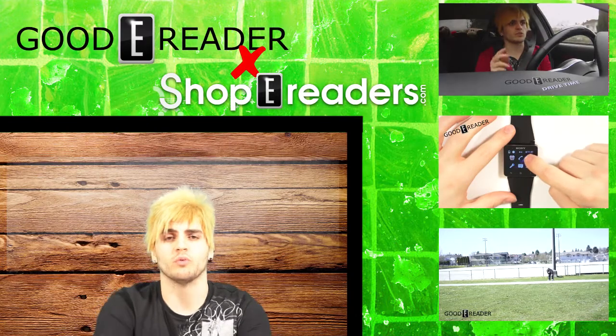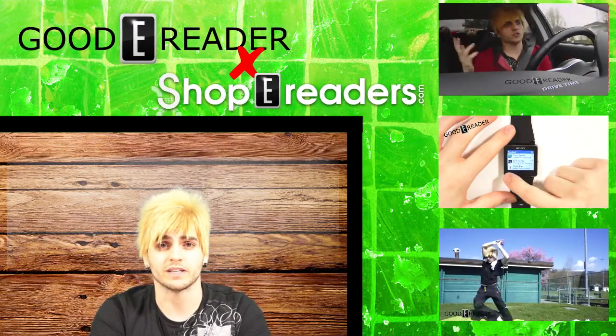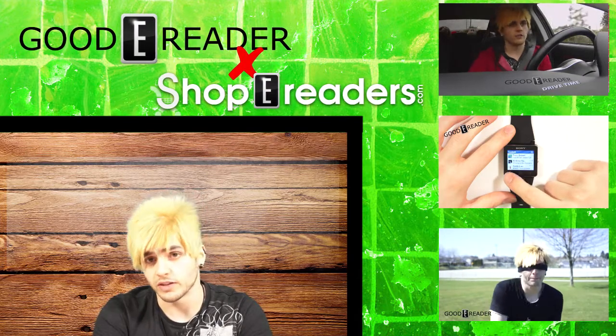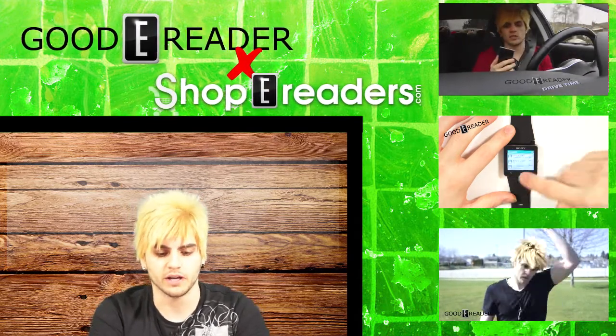For Goody Reader, my name's Michael — thanks for watching. There's going to be more to come from goodyreader.com, including more contests. We're going to be reviewing some really cool stuff too, like the Kindle Fire TV and the Tolino — the new e-reader from Tolino — that's going to be awesome.